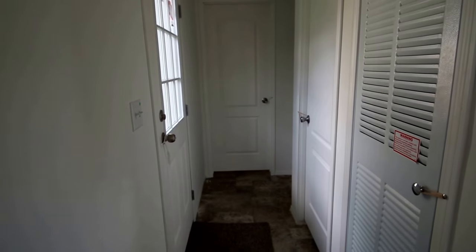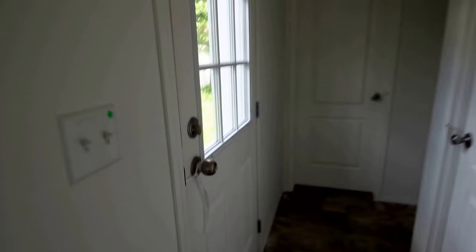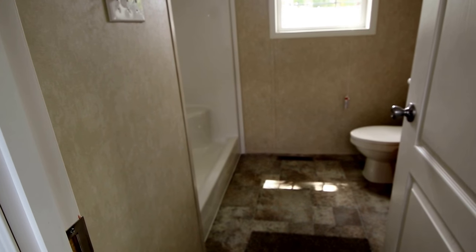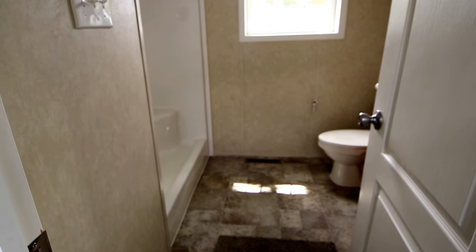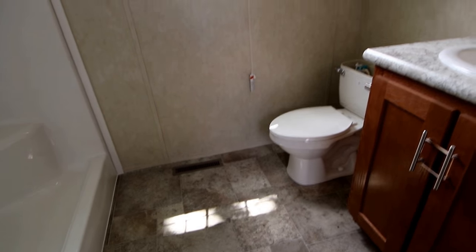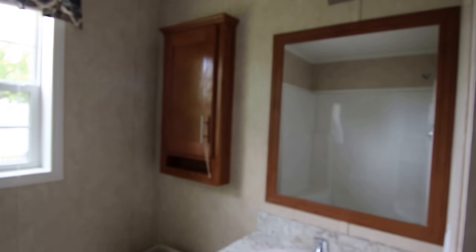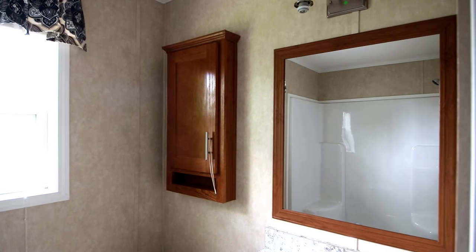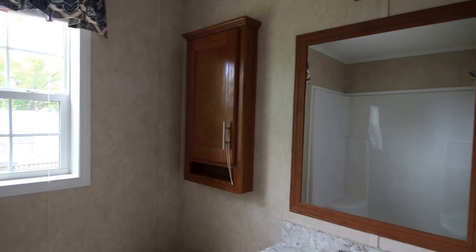Okay so here we are in the little hallway and we're gonna open up the bathroom! Oh, this is the Monterey Bisque — it's lovely! I love that paper! And we framed out the mirror and we have the Tuscany style cabinetry, which is the brown or tan.